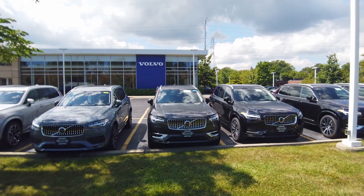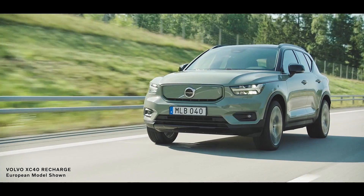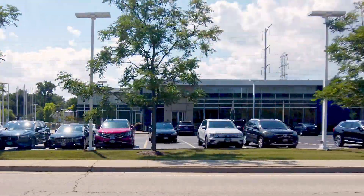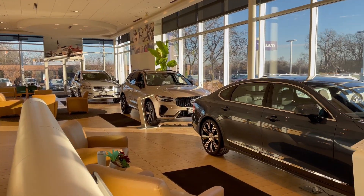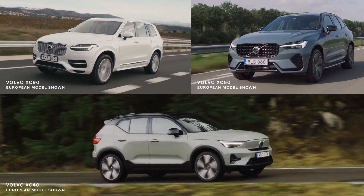Hello, I'm Dan Fields. Fields Volvo Cars Northfield has the Volvo you want in stock and ready to drive home today. So stop by Northfield anytime and take a test drive. Come see our full lineup of Volvo SUVs: the XC90, XC60, and XC40.